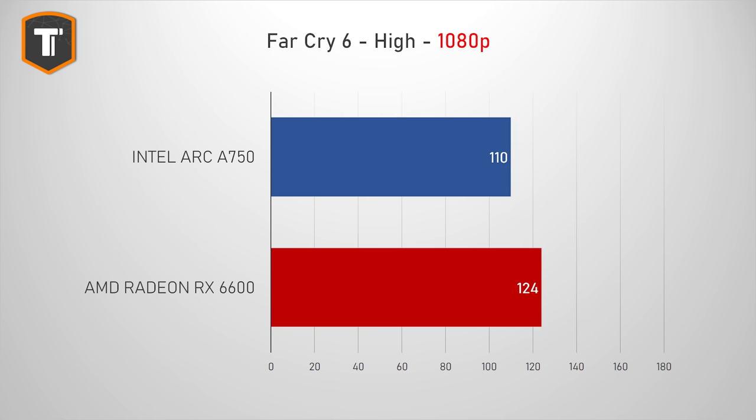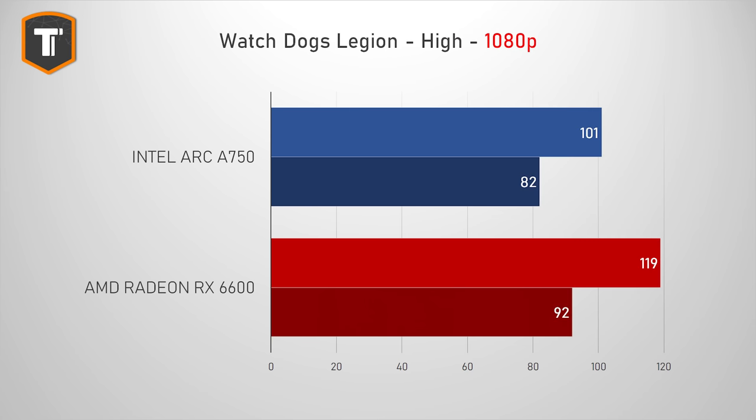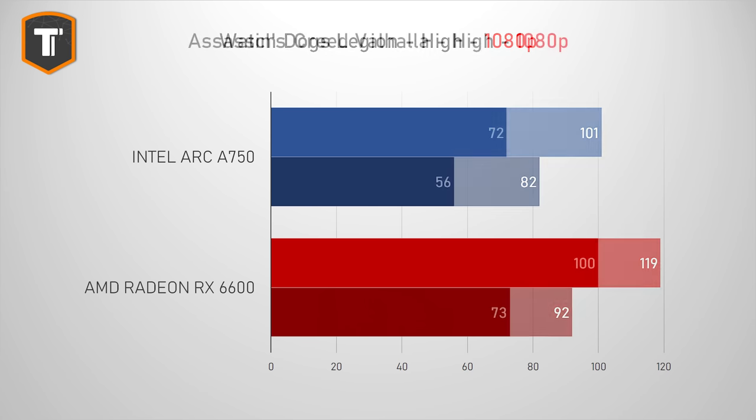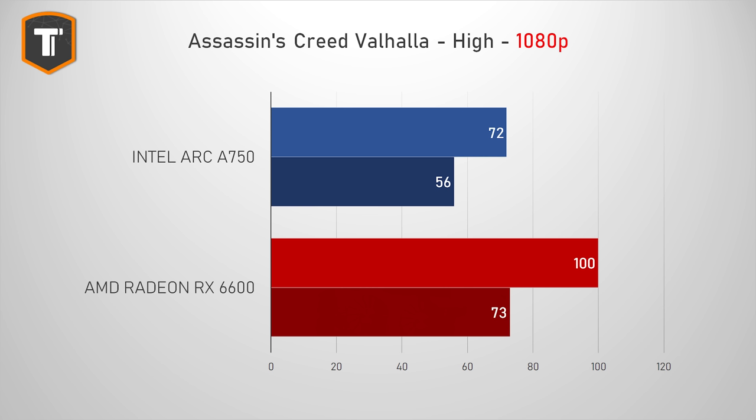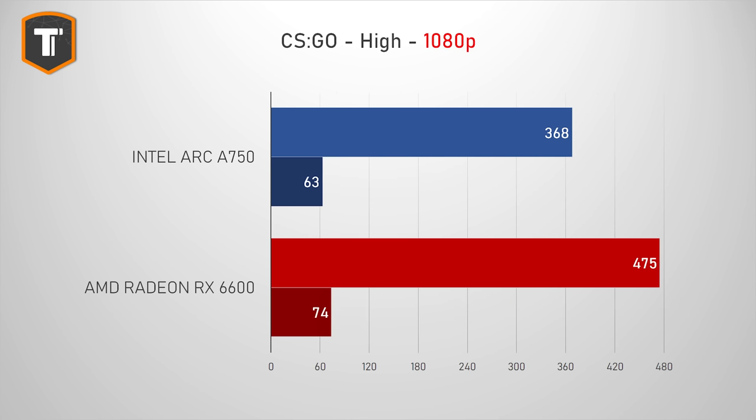In Far Cry 6, the gap is about 11% in favor of AMD, but Intel does run the game well. In God of War, Intel manages to make the game nicely playable, but the AMD card is about 15% ahead. In Watch Dogs Legion, AMD also leads by about 15%. Assassin's Creed Valhalla is one game where AMD has consistently done very well compared to NVIDIA, and it is pretty much the same against Intel — AMD is about 28% faster on average, and Intel's 1% lows drop just below 60 FPS. CSGO is one game Intel has struggled with in the past, but it has made some really good progress with the latest driver updates. AMD is still ahead, but Intel's gotten to the point where the game actually works well.